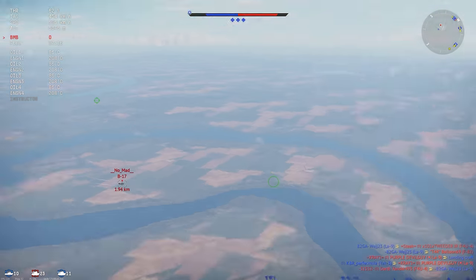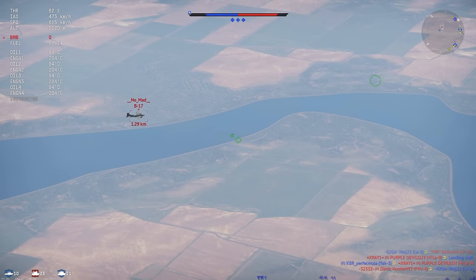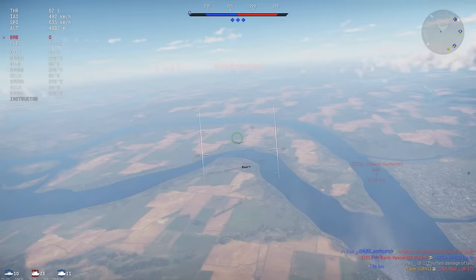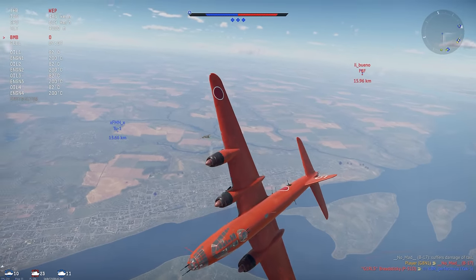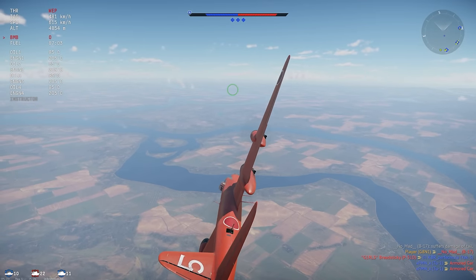Also, in a recent patch, this plane got a few different AP bombs — these are the ones with the blue tips. These are for attacking ships, so you don't want to use them for anything else. But if you are attacking ships with this, these are the ones you want to take, since the plane can't carry any torpedoes.